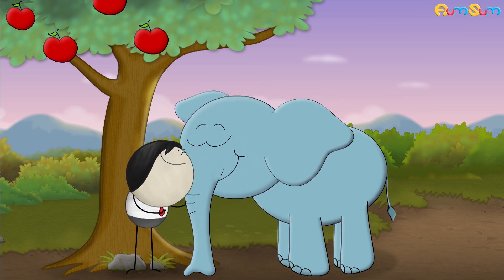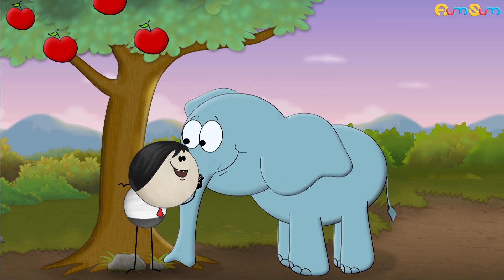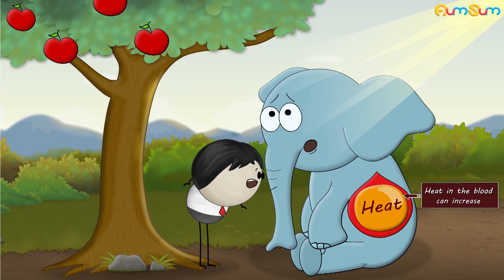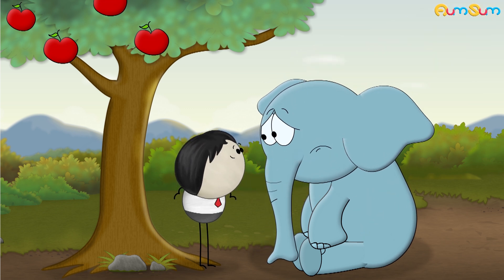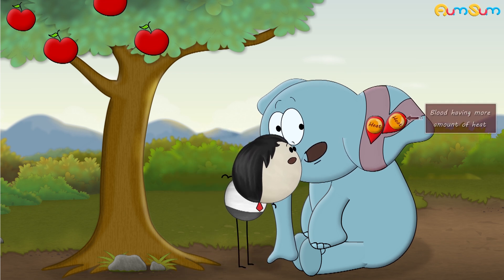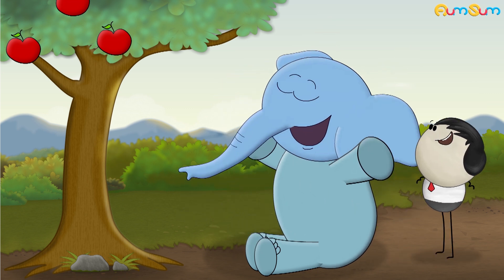In living beings like elephants, blood supplies heat to all parts of the body, thus helping to maintain body temperature. However, due to metabolic activities or hot climate, sometimes heat in the blood can increase, thus increasing the body temperature of the elephant. An elephant's big ears are filled with blood vessels which are very close to the surface of the skin. Hence, when blood having more heat flows through the ears, the heat escapes into the atmosphere, cooling the blood and in turn cooling the elephant.